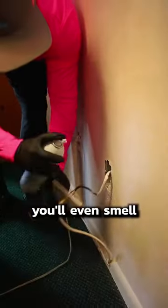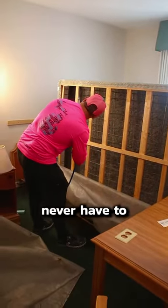If the infestation is bad enough, you'll even smell them. Bed bugs are tough to get rid of — hopefully you'll never have to ask yourself if you have them.